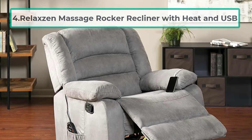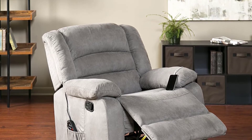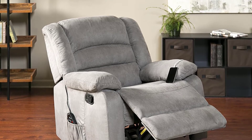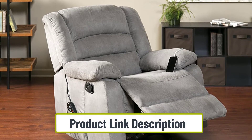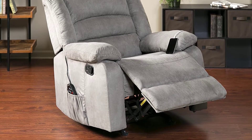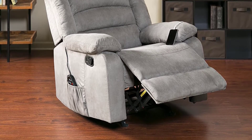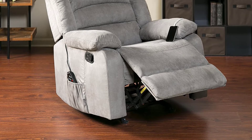At number four: the Relax Zen Massage Rocker Recliner with Heat and USB. This recliner offers three positions: sitting, sitting with the footrest extended, and full recline. It comes with a massage function with various settings and a timer. It is large and comfortable and can withstand a weight limit of 350 pounds. It also includes storage for remote controls, a USB port for charging your device, and a cup holder. However, it can only hold 350 pounds, so very large men may not feel as comfortable.